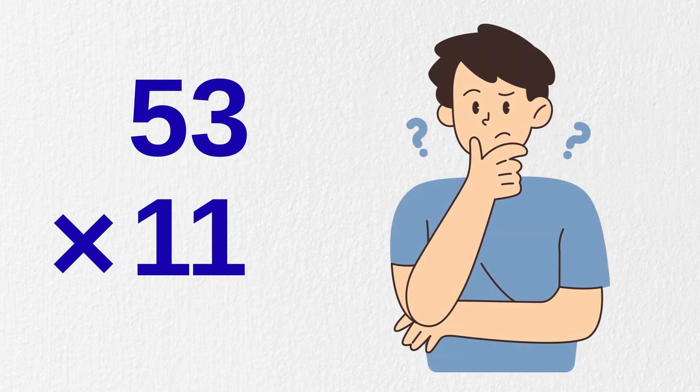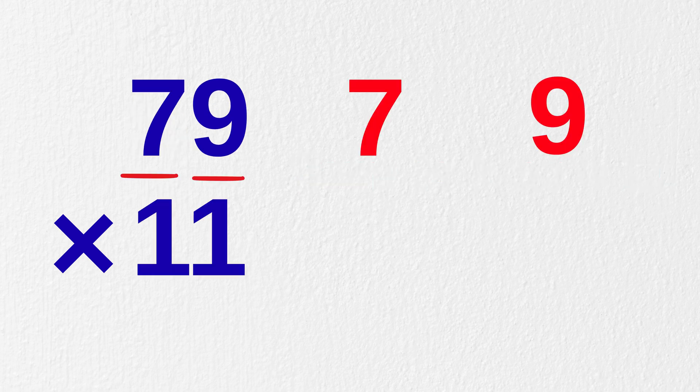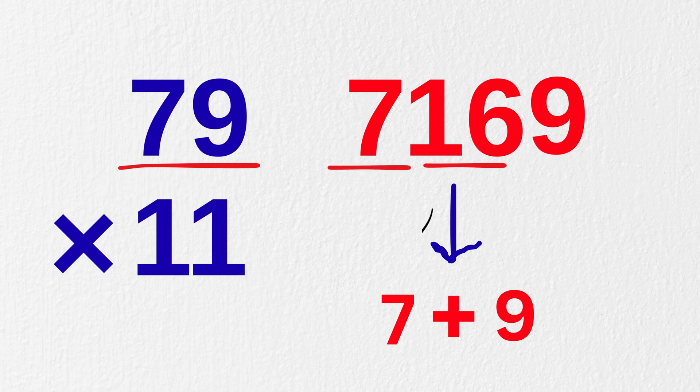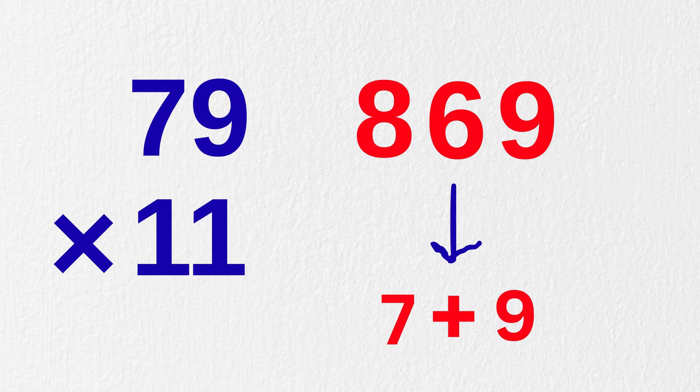But you might think — what if the sum is greater than or equal to 10? Like, what is 79 times 11? Write seven and nine. In the middle, seven plus nine equals 16. So take one as the carry and add it with seven to make it eight. Our answer will become 869. Crazy, right?